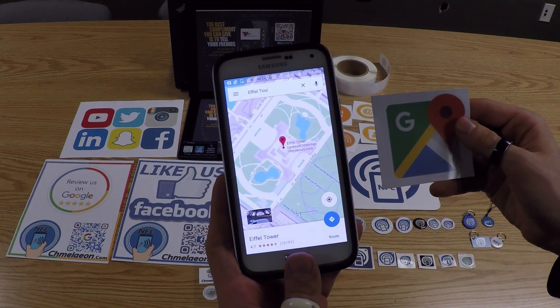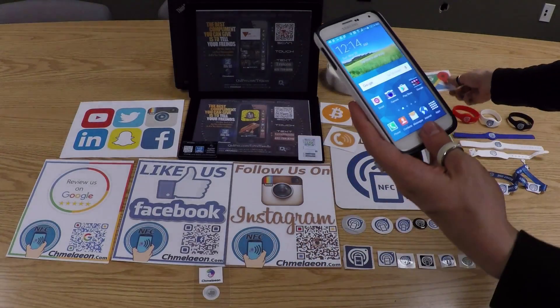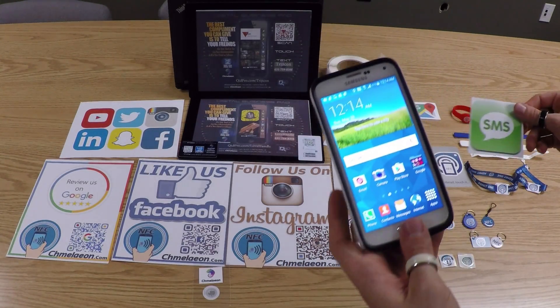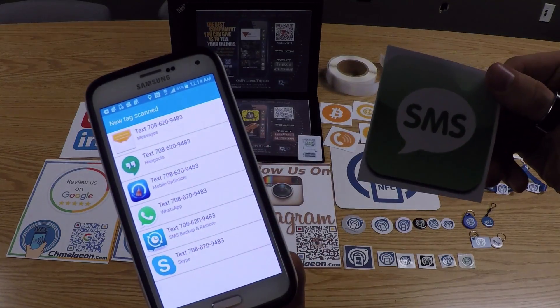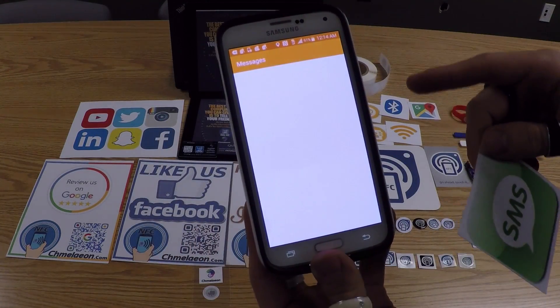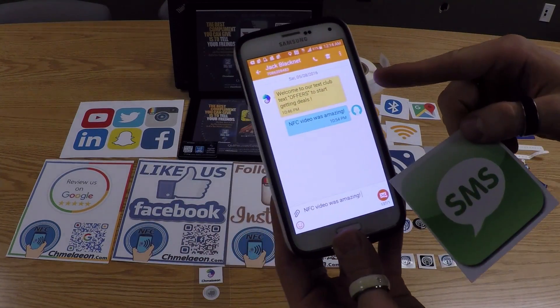Another one is SMS. By simply touching the tag, it'll either pre-populate a message or give you a number to send it to. By doing this, you can have people sign up for your text club — a lot of cool stuff. There are a lot of innovative uses for the technology.